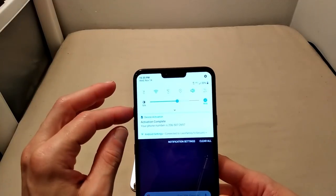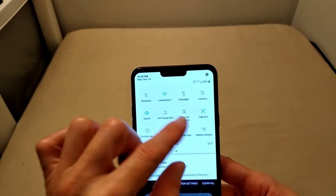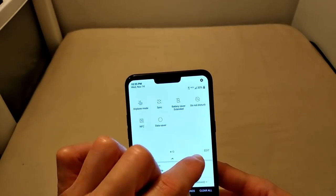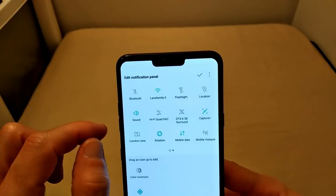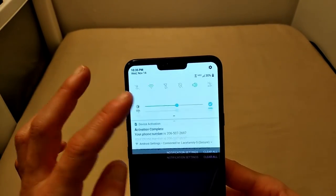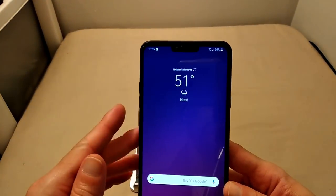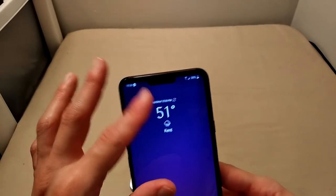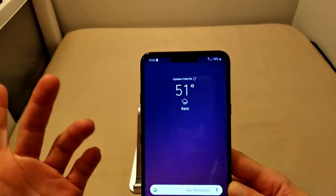Android 8.1 Oreo: one swipe down brings you to part of your quick toggles and notifications. Swipe down again and you can access all your quick toggles; side-scroll to get to the rest of them. Hit Edit and you can move them around to your liking. That's also where all of your notifications are — slide down once for a quick peek, slide down again to access a longer list if you've got more than one notification.